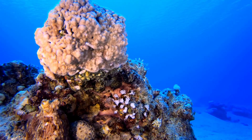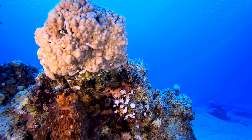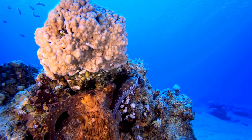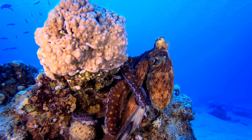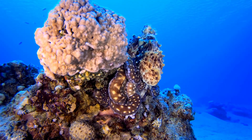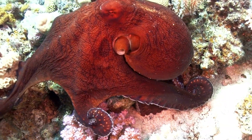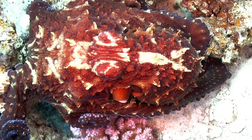Some animals have an especially amazing type of camouflage — they can change their colors to match wherever they are. This is called active camouflage. See how this octopus is dark like the bottom of the coral. However, as it moves, it becomes lighter and more spotted, like the top of the coral. Watch how quickly this one changes its color and pattern to blend in with the coral.